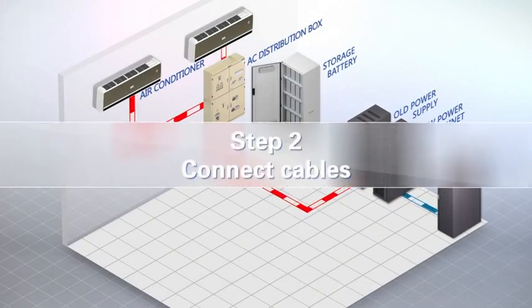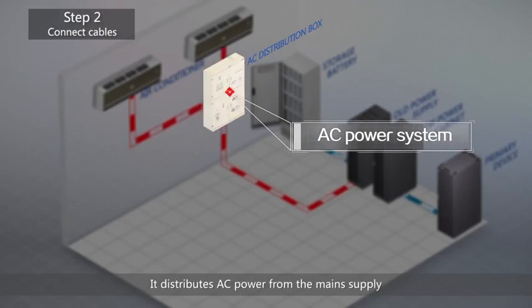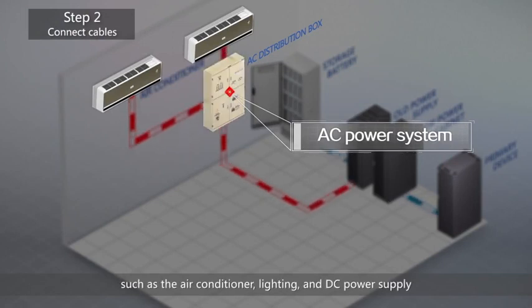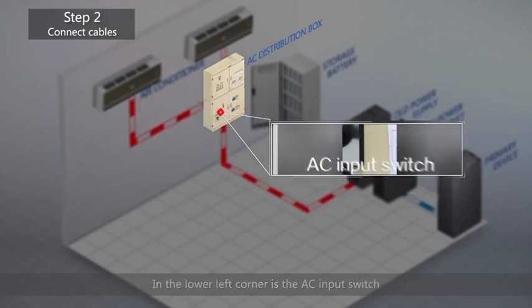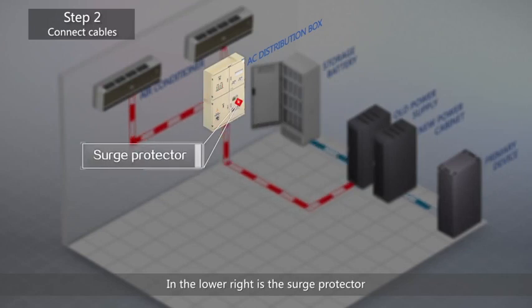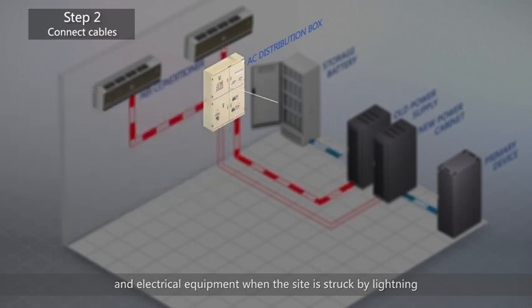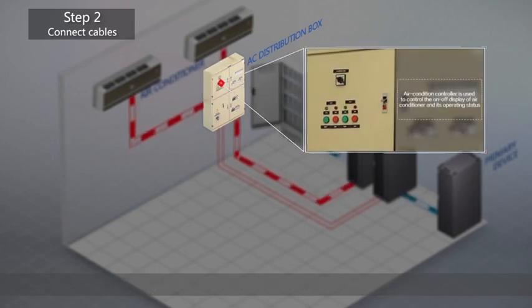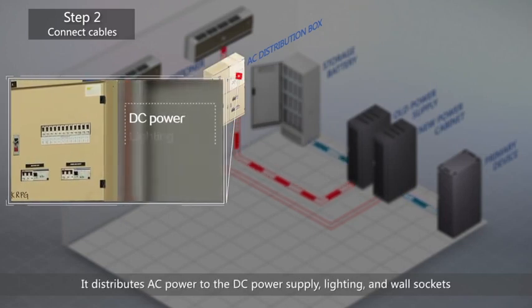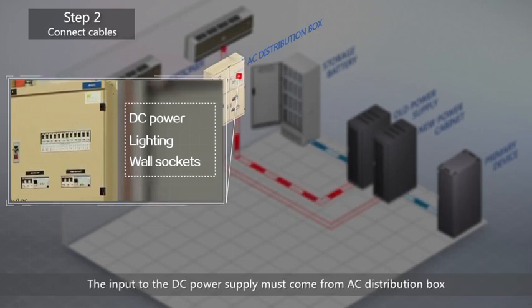Step 2: Connect cables. First, let's look at the AC power system. It distributes AC power from the mains supply or the generator to the equipment in the shelter, such as the air conditioner, lighting, and DC power supply. In the lower left corner is the AC input switch, which usually has three options: mains supply, disconnected, and generator. In the lower right is the surge protector, which prevents damage to the power circuits and electrical equipment when the site is struck by lightning. The left upper module sends AC power to the two air conditioners. The right upper module is an AC distribution box that distributes AC power to the DC power supply, lighting, and wall sockets. The input to the DC power supply must come from the AC distribution box.